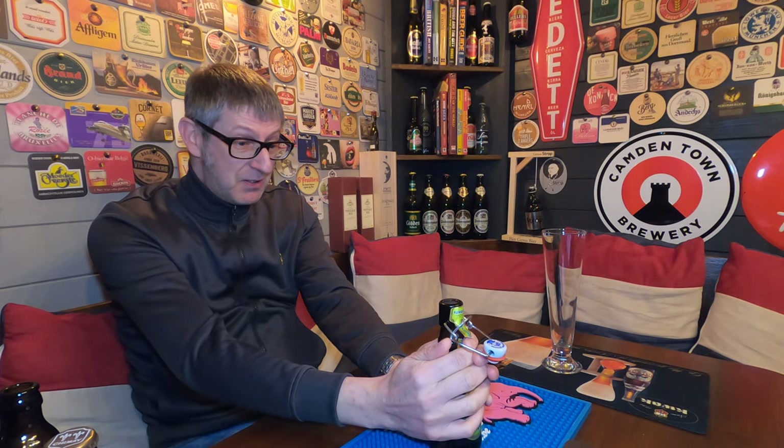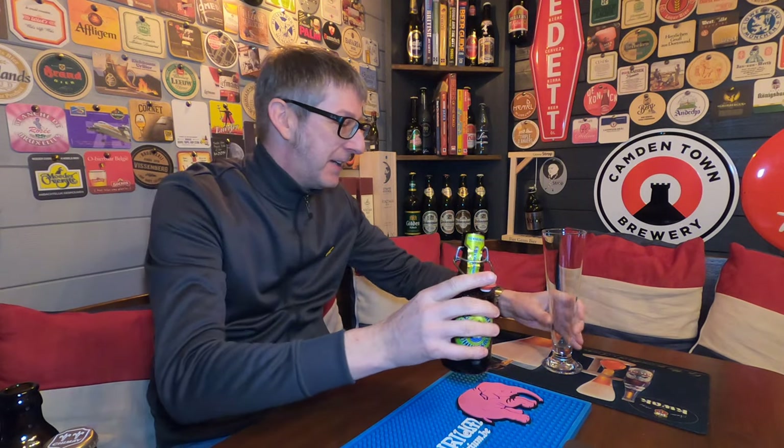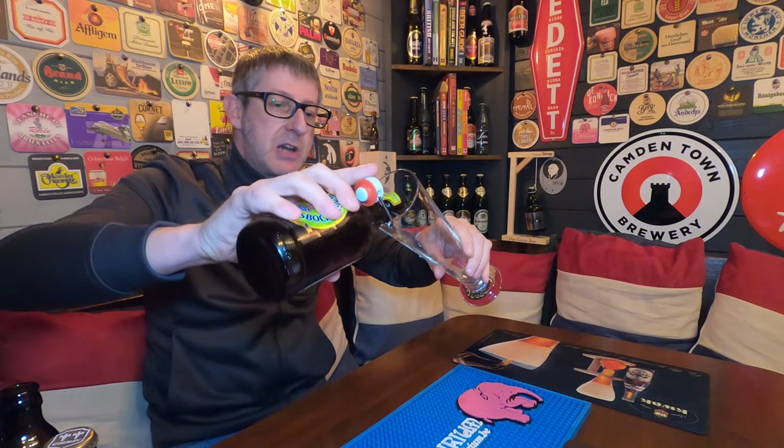I'm looking forward to this, especially the plop — I do like the plop when you flick these bottles open. They're good for hanging up in the pub shed as well. That was a massive bang of smoke come out. Fantastic. Let's get it in the glass.